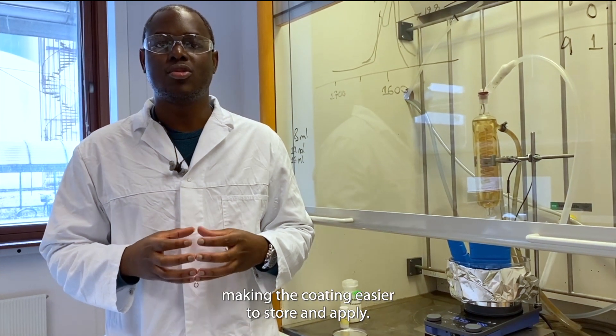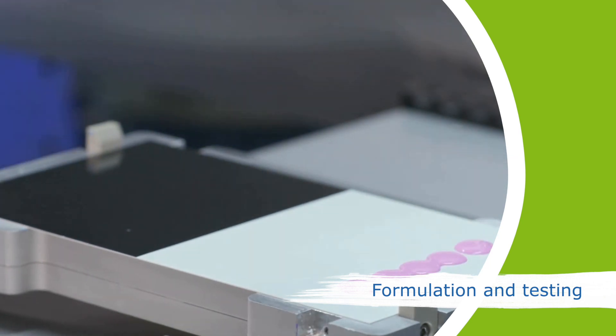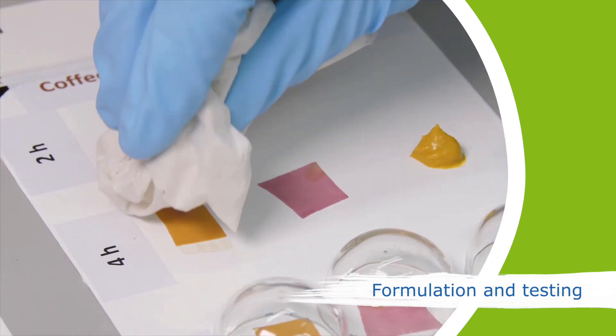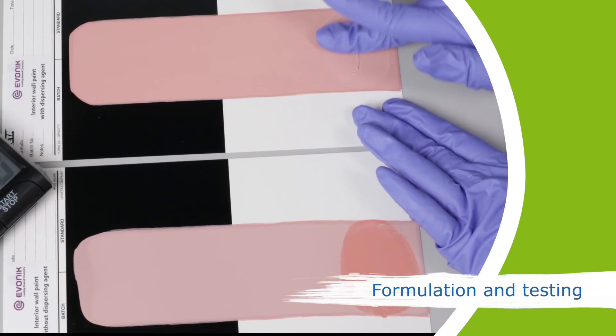MFC makes the coating easier to store and apply. As paints and coatings contain many different components, formulation work is crucial. We are testing the developed components from manual to industrial applications to reach the current quality standards. We test properties such as adhesion, scrub resistance, chemical resistance and durability in DIY paints, wall paints and coatings.